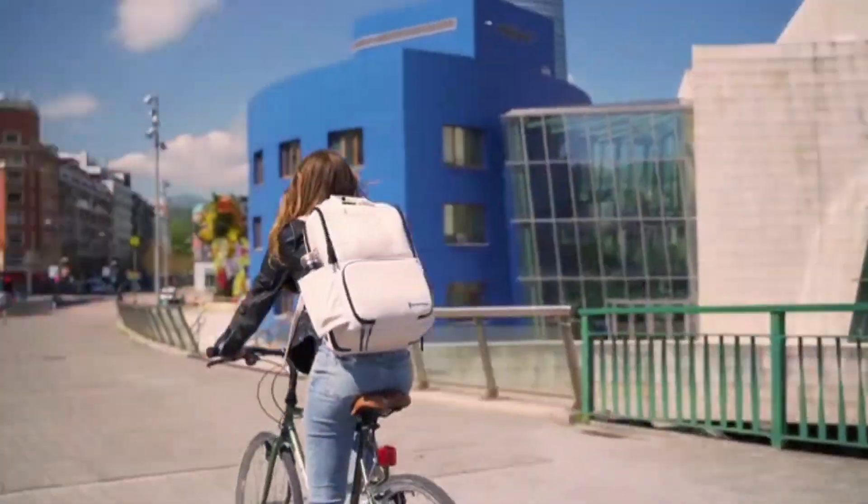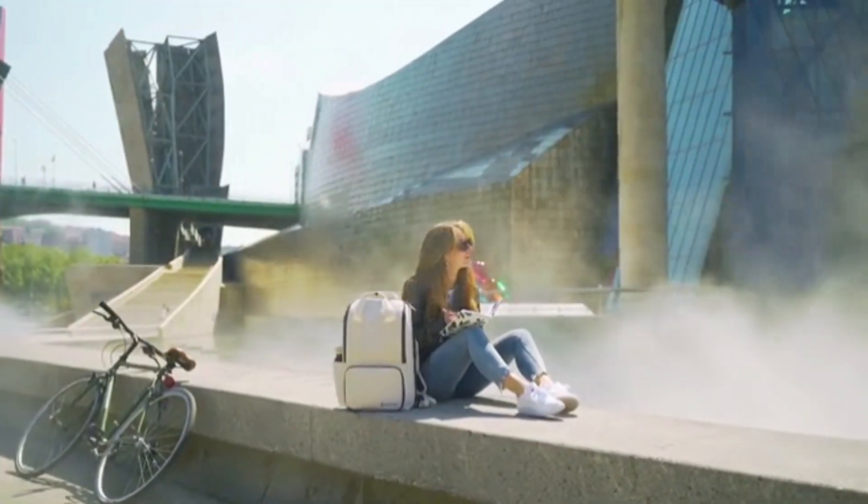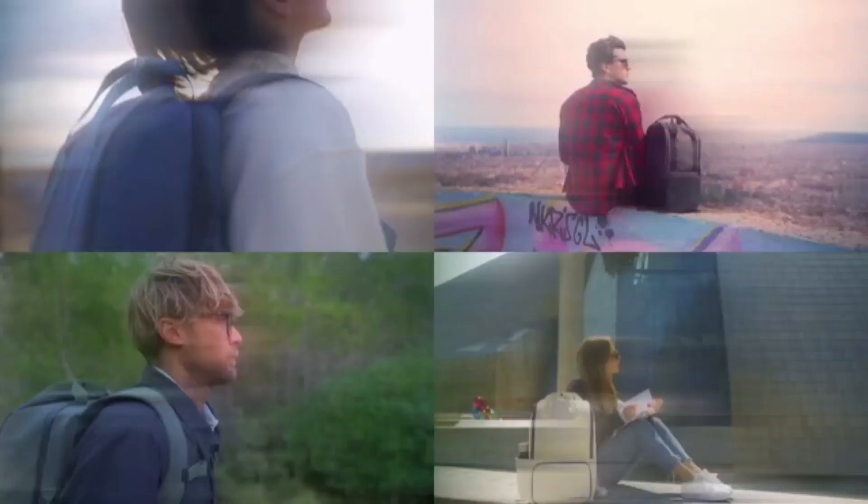Take the next step in improving your daily digital lifestyle with a VALI everyday backpack and keep on living the good life with VALI.